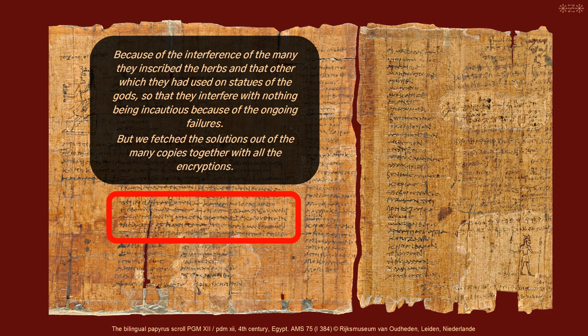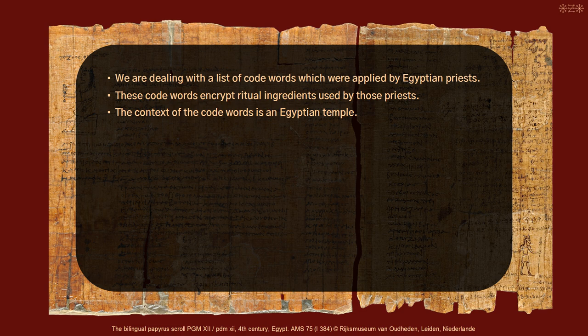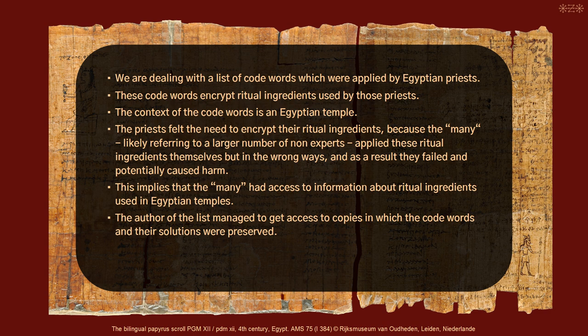This short introduction offers a lot of information. We are dealing with a list of code words applied by Egyptian priests, which encrypt ritual ingredients used by those priests. The context is an Egyptian temple. The priests encrypted their ingredients because the many — likely non-experts — applied these ritual ingredients themselves but in the wrong ways, causing failures and potential harm. The author of the list managed to get access to copies in which the code words and their solutions were preserved, and he decided to include 37 of them into his own compilation of rituals, but without adding any information about their applications.